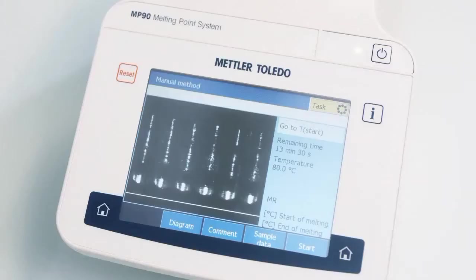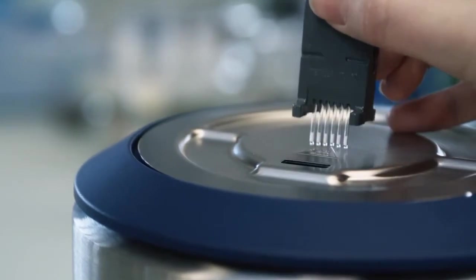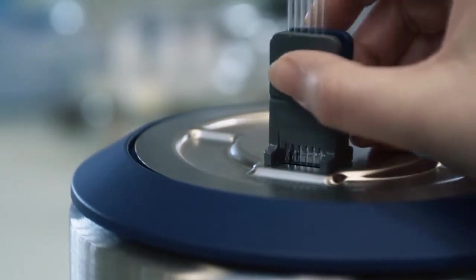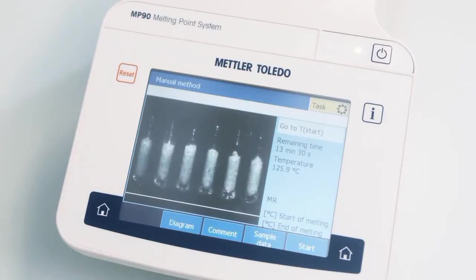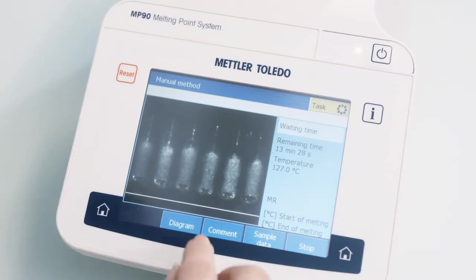An integrated video camera records the whole melting process with more than six times magnification. Thus the system delivers highly detailed information about all transitions and samples of even the smallest size.